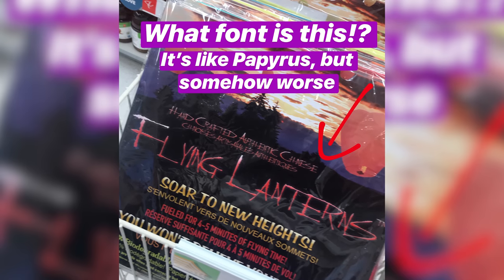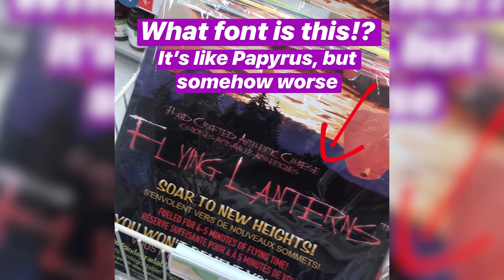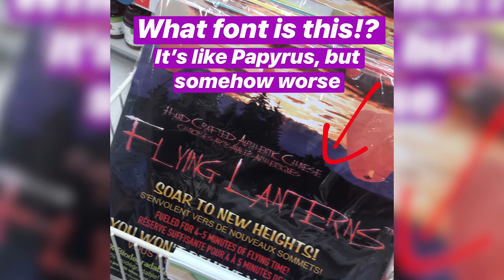Let's start with a not-premium resource. This is a font that I saw yesterday — if you're watching the video — at Shoppers Drug Mart, which is a pharmacy in Canada. It looks like Papyrus, but if Papyrus was used in a horror movie cover. There's no way to describe it. Just think Papyrus meets horror movie. It was the worst. So using that as a palate cleanser, let's go into the 13 premium font resources.